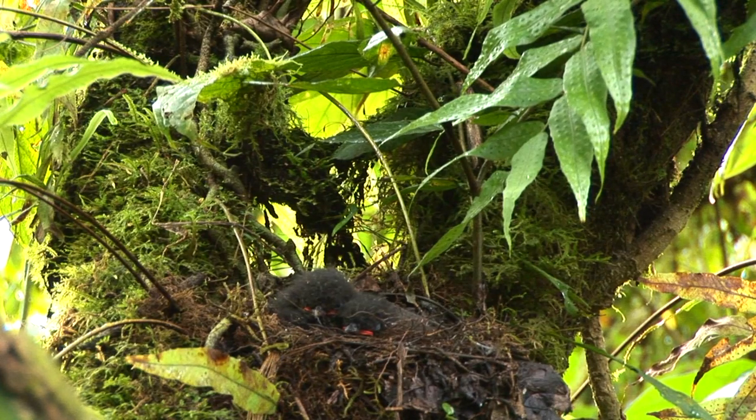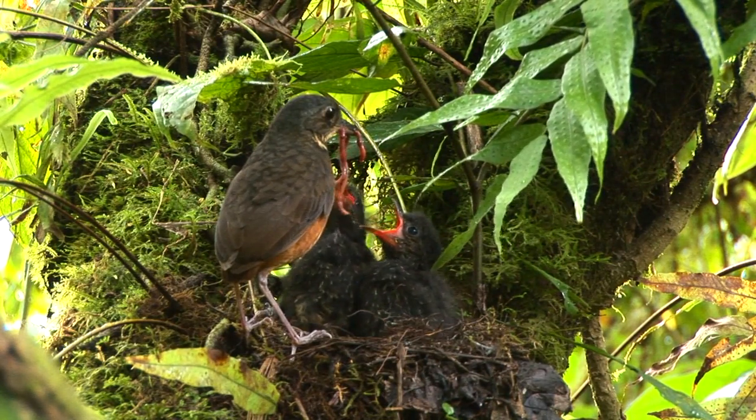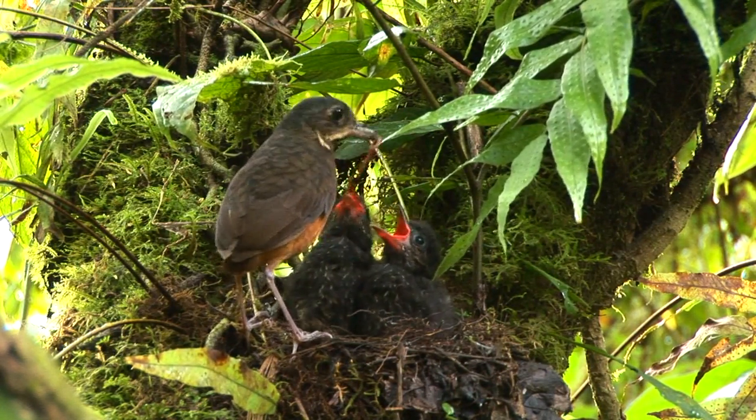It's no surprise why so few scaled antpitta nests have been found. Look how camouflaged this nest is. The babies do not move at all — they flatten themselves into the nest and remain totally motionless. Their black colouring in the dim light conditions breaks up any outline and it just looks like an empty black hole. But as soon as one of the parents flies in, the babies know it's safe and they start begging for food, making themselves very apparent with their bright gapes.